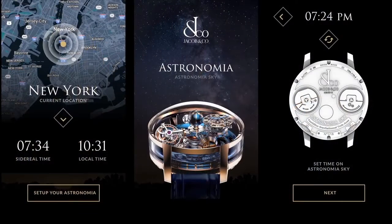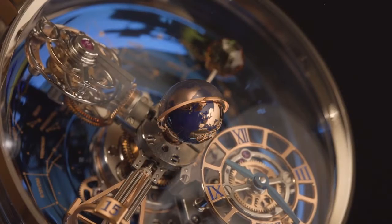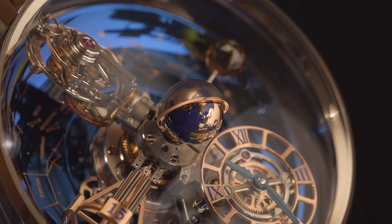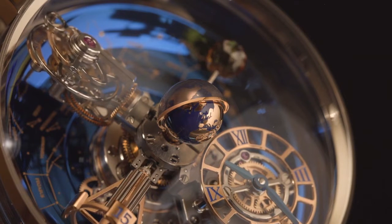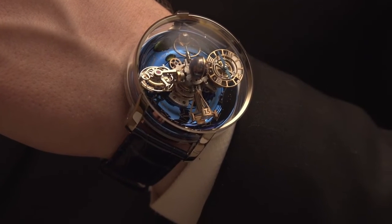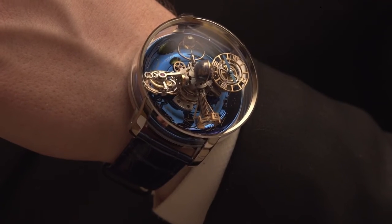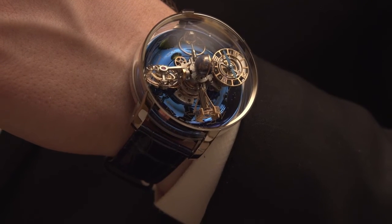Jacob and Company has developed an app for your smartphone that makes setting these complicated indications easy. The Astronomia Sky takes watchmaking to a totally new level, combining the triple-axis tourbillon with the ultra-complicated astronomical displays. Despite this complexity, the Astronomia Sky is a treat to wear.